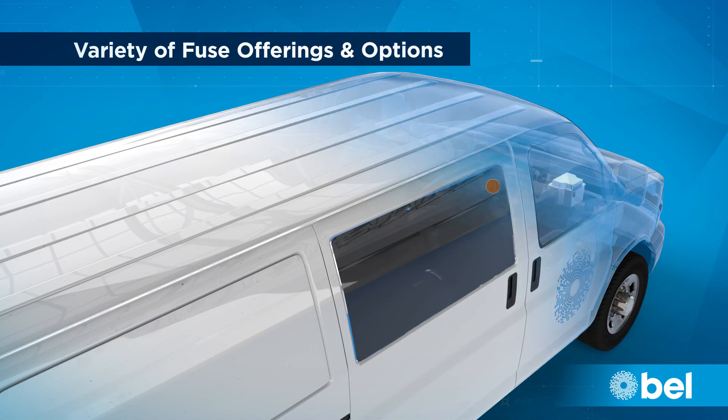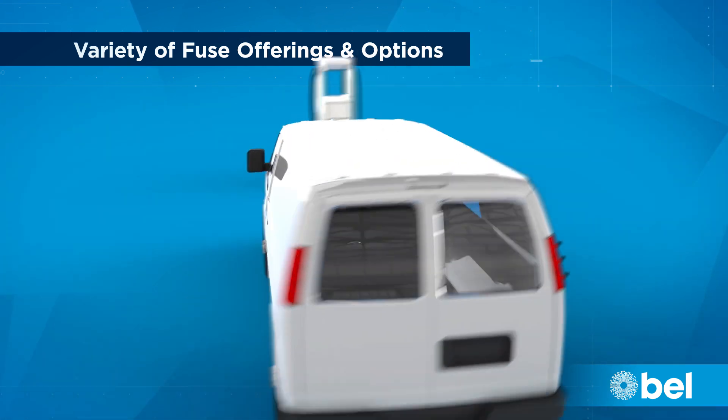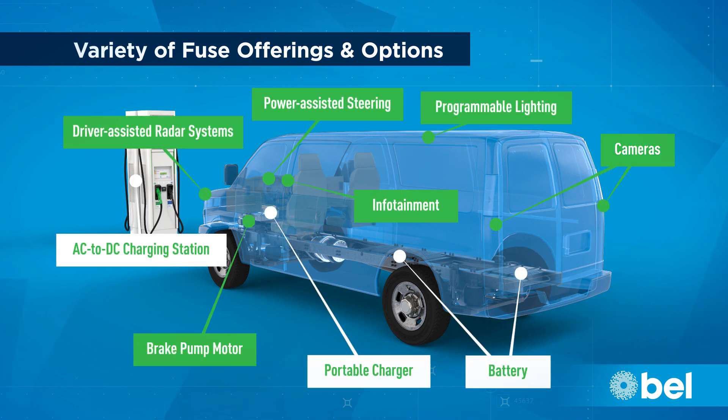On a component level, Bell also provides a wide variety of fuses with cartridge, PCB, and offset bolt mounting options for circuit protection in all automotive EV power systems and subsystems. Bell Fuse also offers a large variety of fuses for auxiliary applications and other electrical accessories within a vehicle.